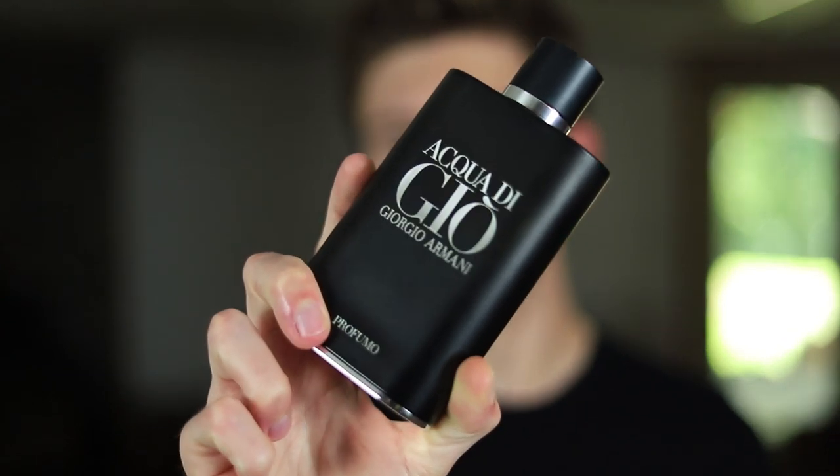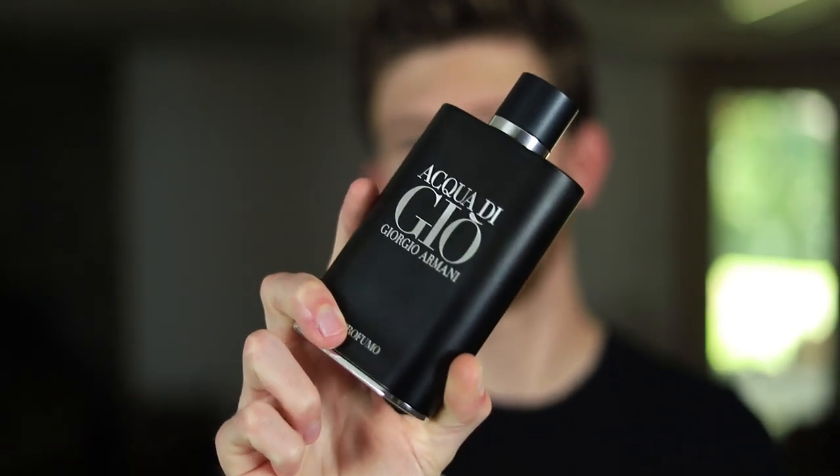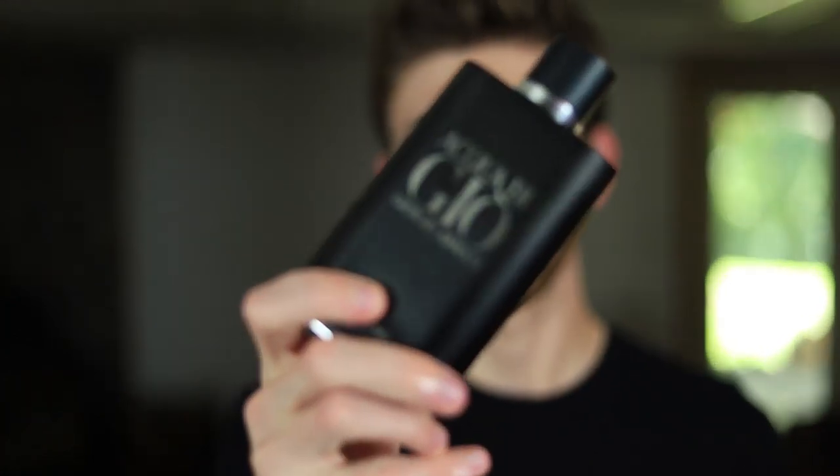We're going to start off with what I wore on Wednesday — that was Acqua Di Gio Profumo. This one is definitely no slouch when it comes to getting compliments. It's really widely known as a great compliment getter especially in terms of fresh aquatic fragrances. It takes the original Acqua Di Gio DNA and gives it a little bit more of a twist — there's incense and patchouli which gives it more of a dark and smoky effect. The bottle is all blacked out and sleek looking, and this fragrance really smells a lot like how the bottle looks — dark, mysterious, smoky aquatic.